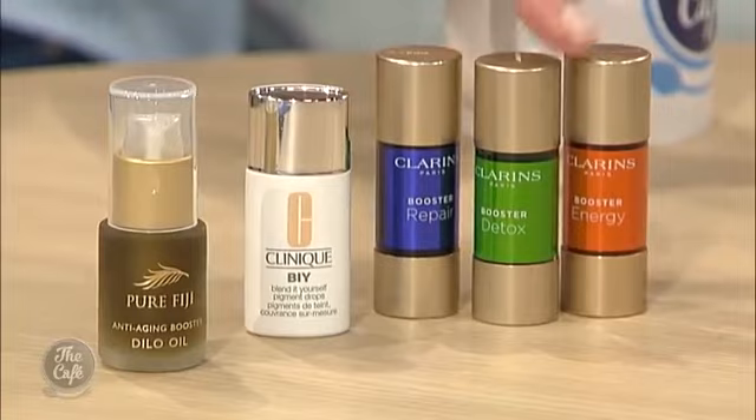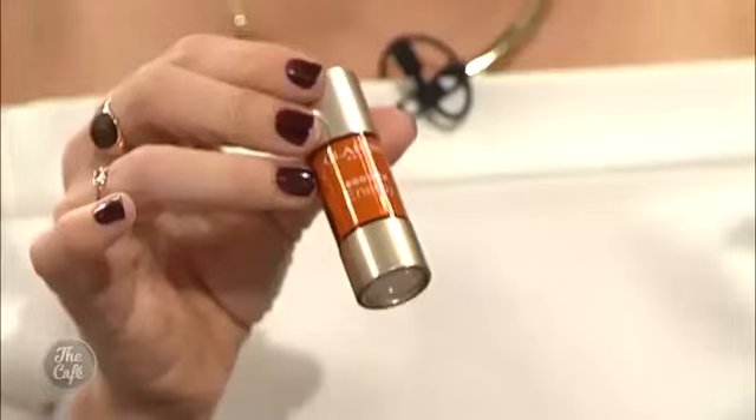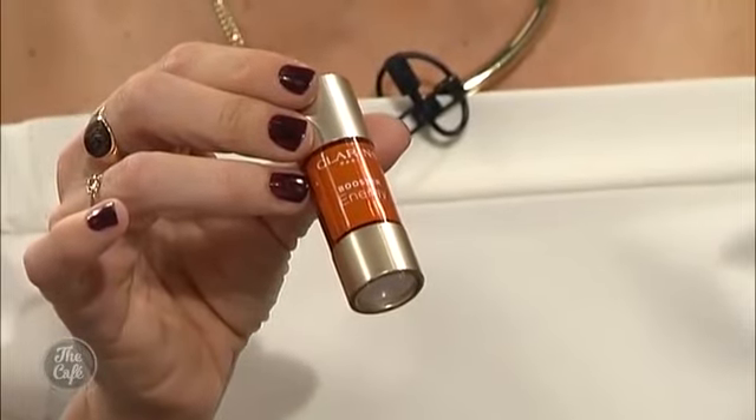Let's start with the Clarins boosters. These are little boosters — you tip them upside down and add two drops to your moisturiser, your foundation, your serum, or your primer. There's Energy, which is basically caffeine-based — an extract of coffee — which would be great for early morning starts. And there's Repair, which is great if you're an outdoors person, and Detox with ginseng. You just pop a couple of drops into your moisturiser and put it on as you normally would.